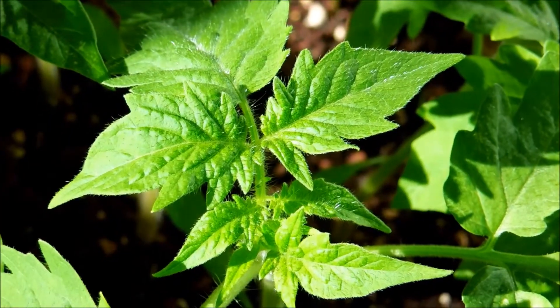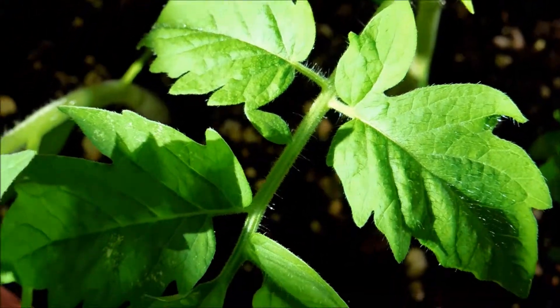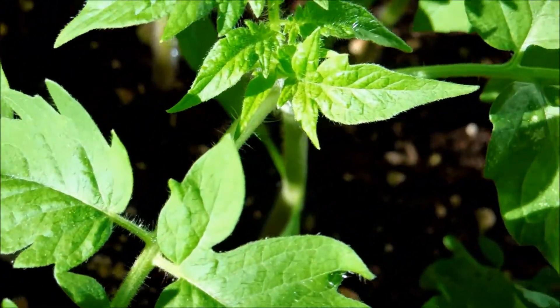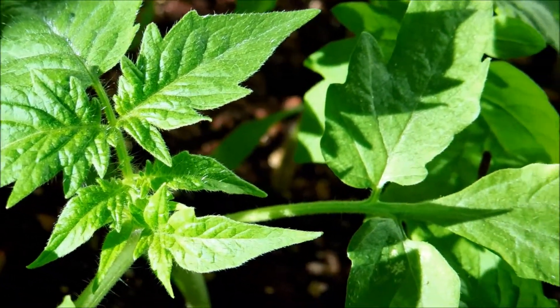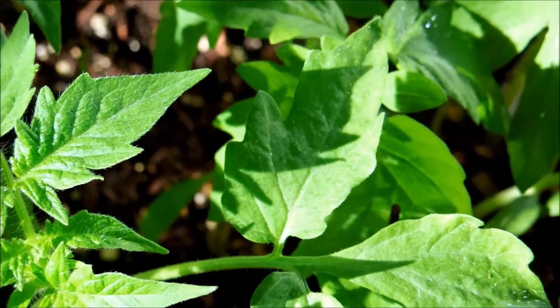Here's a closer look at all these lush leaflets that form a leaf. I think there are five of them that contribute to a leaf. This structure is quite different from all the other garden plants I've been growing.